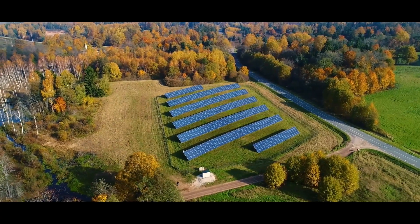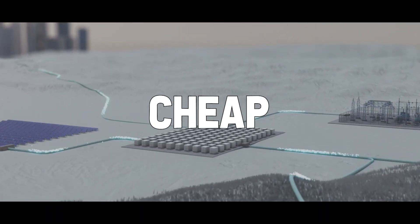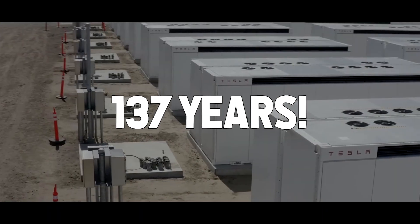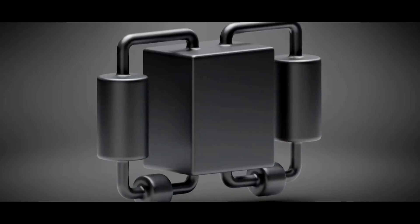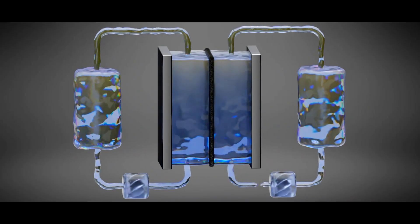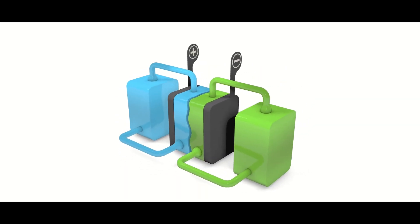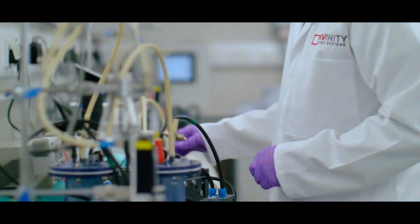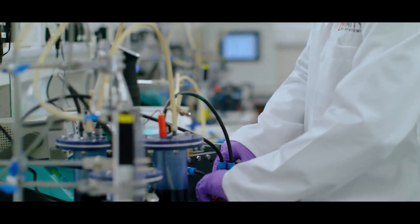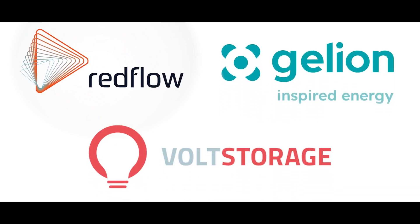In an ideal world powered by a large mix of weather-dependent renewable energy sources, we need reliable and cheap storage solutions. And ironically, a technology 137 years old is currently revolutionizing energy storage technology. We are talking about the battery being completely liquid inside. The redox flow battery is probably the most promising technology for industrial-scale battery parks as well as for private individuals with solar roofs. Institutions and universities all around the globe are reporting about new breakthroughs, and several companies like Redflow, Gelion, Volt Storage, and many more have already recognized the advantages of these batteries.